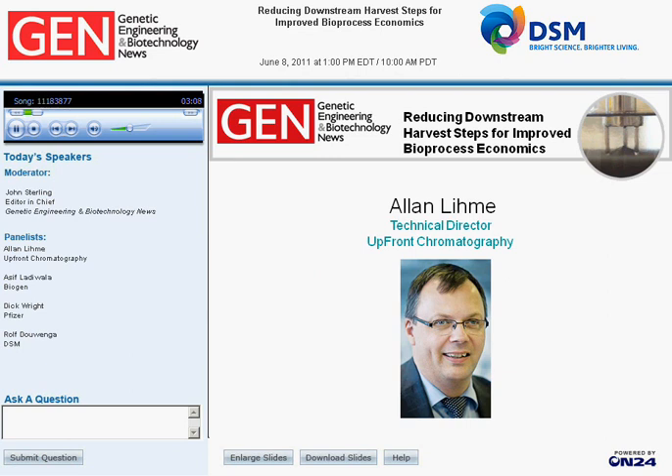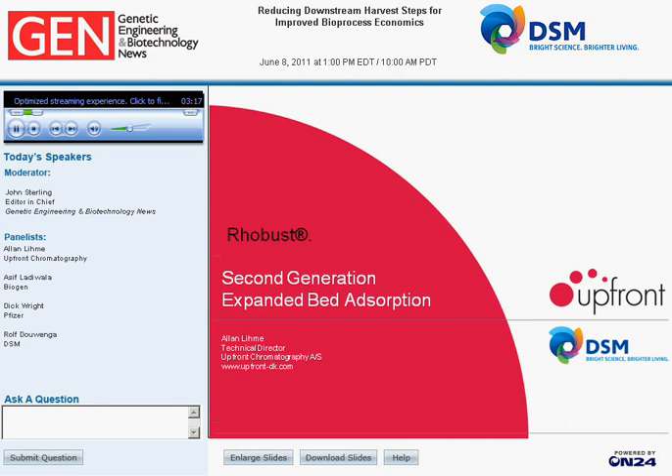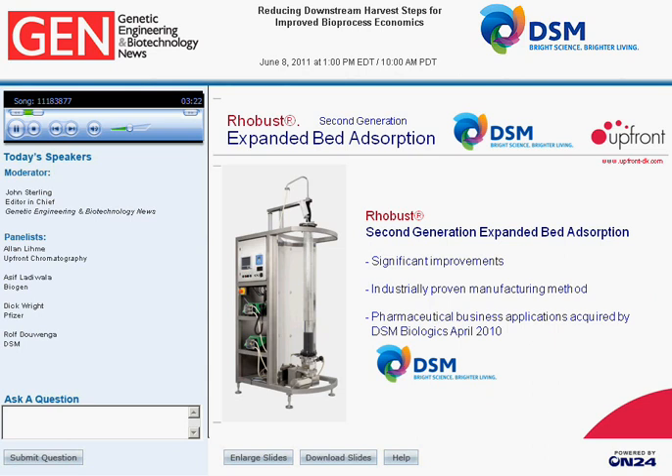Alan Leem now begins his presentation. Thank you, John. Dear colleagues in downstream processing, I'm excited to tell you about Robust, which is a trademark for second-generation expanded bed adsorption. Expanded bed adsorption was first introduced in the early 90s. Since Upfront Chromatography invented the technology, we have introduced very significant improvements, and expanded bed adsorption is today an industrially proven technology applied in the isolation and purification of proteins at the scale of thousands of kilos per day.